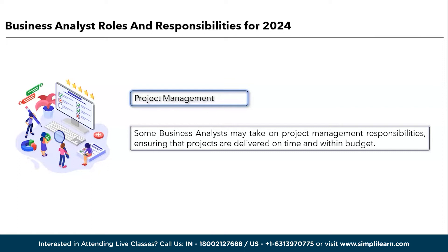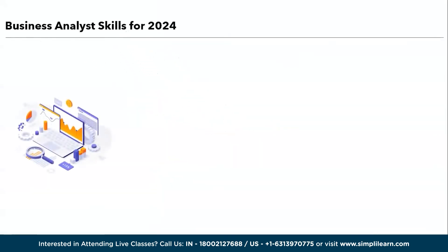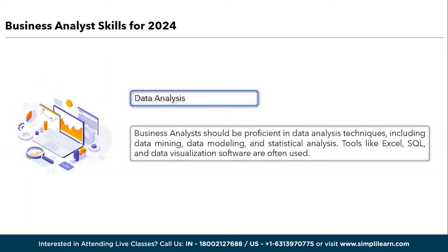Moving ahead, we shall get into the skills required to become a successful business analyst in 2024. Business analysts require a combination of technical and non-technical skills to excel in their roles. Here are some important technical skills, starting with data analytics. Business analysts should be proficient in data analysis techniques including data mining, data modeling, and statistical analysis. Tools like Excel, SQL, and data visualization software like Tableau and Power BI are often used.